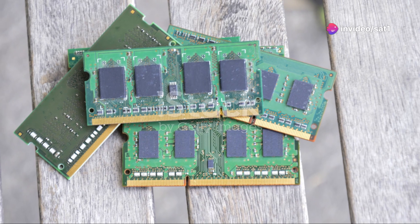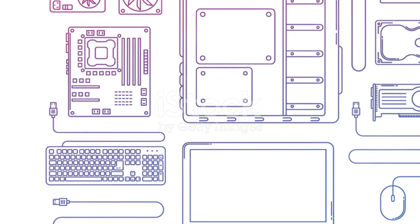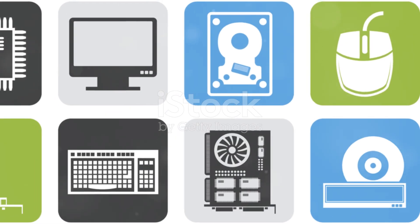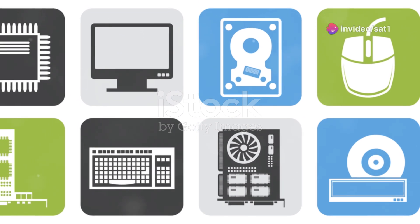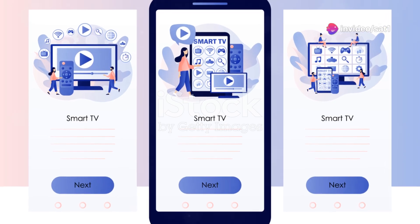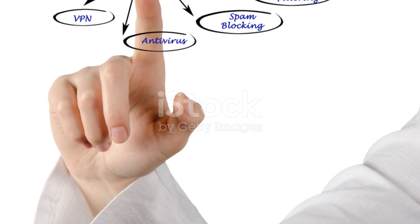Last but not least, the Minix Neo U22XJ. This one's for the power users. With an octa-core processor, 4GB of RAM, and 32GB of storage, it's designed to handle anything you throw at it. It supports 4K HDR, Dolby Vision, and even Dolby Atmos for immersive sound. And with three USB ports, expandable storage, and gigabit Ethernet, it's as versatile as they come.